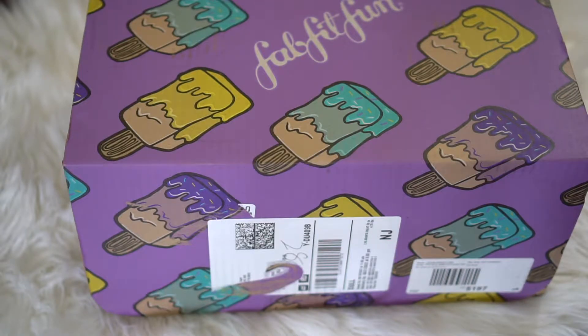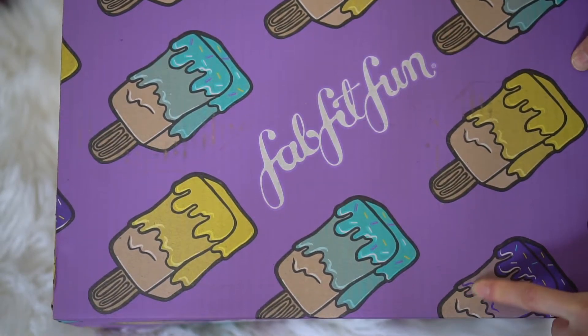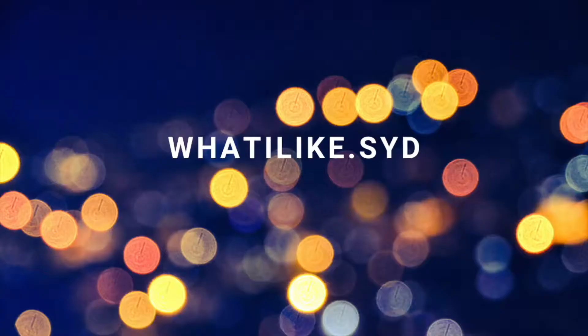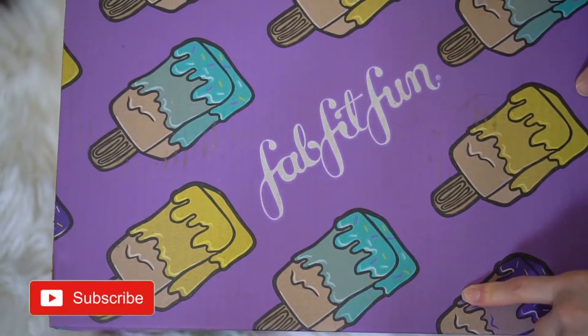Hey guys, welcome back to my channel. So in today's video, as you can see, I have my FabFitFun box here, and we'll go through the contents together. This one is the summer quarter, so let's unbox this together.